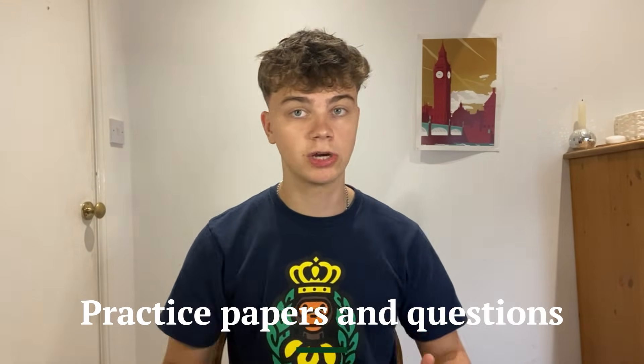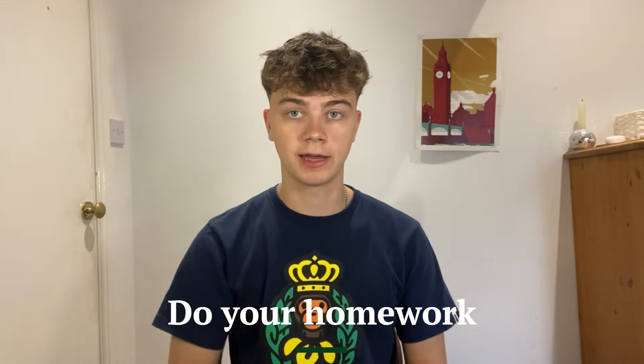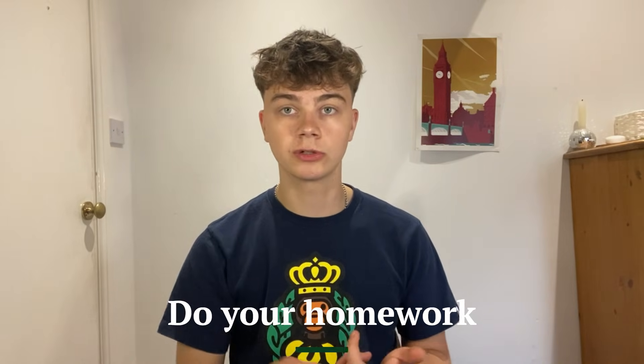Do loads and loads of practice papers and practice questions — you can't get enough of them in maths. On top of homework and extra work, just do lots of questions. Make sure you do your homework, as it's almost always helpful. If it's way too easy, try the ones that look difficult. You should seek out difficult topics in A-level maths, learn them, revise them, and do questions on them. It's tempting to do easy questions but you should be seeking out hard questions for A-level maths.